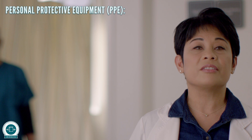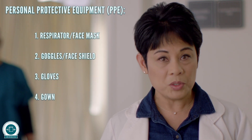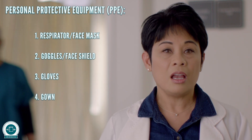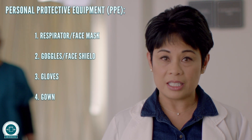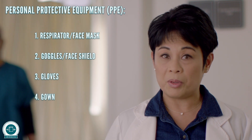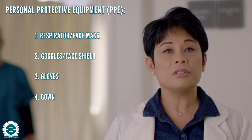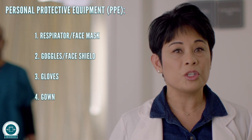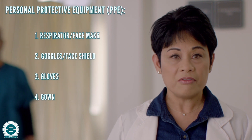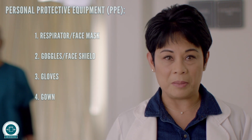Personal protective equipment, or PPE, is defined as specialized clothing or equipment worn by an employee for the protection against infectious materials. HCP must receive training on and demonstrate an understanding of when to use PPE, what PPE is necessary, how to properly don, use, and doff PPE in a manner to prevent self and cross-contamination, how to properly dispose of or disinfect and maintain PPE, and the limitations of PPE.